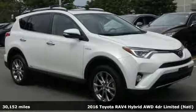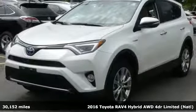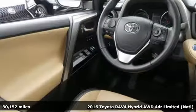It's a 2016 Toyota RAV4 Hybrid. Feed your adventurous nature with this stylish, smart, and fuel-efficient SUV.